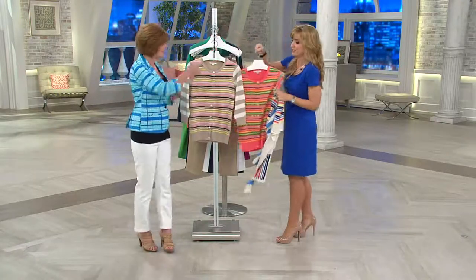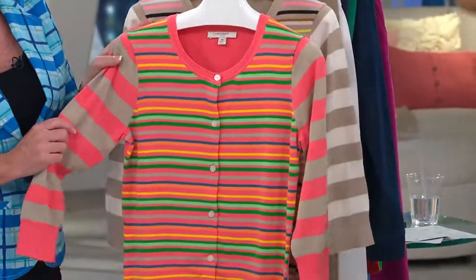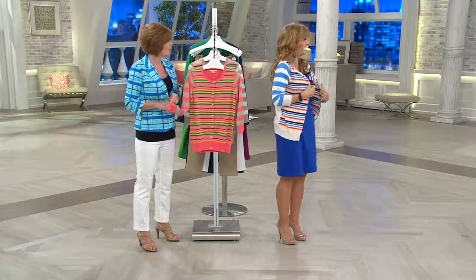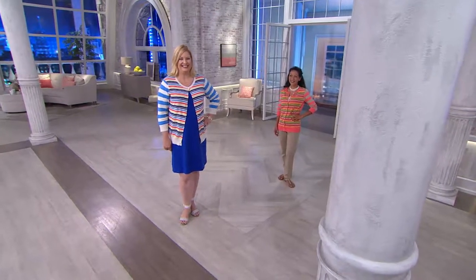You saw the coral on Jamie earlier. Isn't that pretty? We have it on our petite model who just joined us — Kulani. Good morning! Kulani got to sleep an extra hour. I know the other models are not going to be happy with that. But you can see how cute that looks on her.